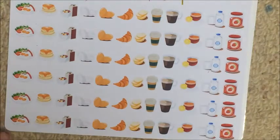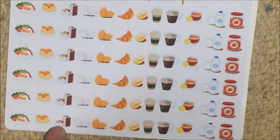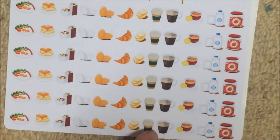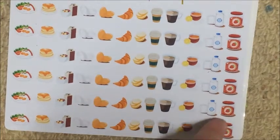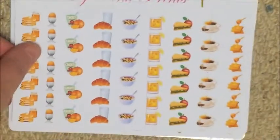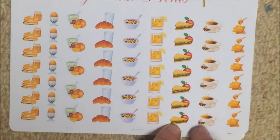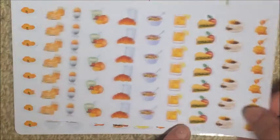Then I got a breakfast sheet with bacon, eggs and tomatoes, pancakes, cereal, white eggs, yellow eggs, croissants, bread or muffins, coffee, takeaway coffee and at-home coffee, juice, milk, and strawberry jams — super cute. Then her other breakfast sheet has pancakes, eggs, fruit and yogurt, croissants, cereal, juice, sandwiches, coffee, and toast or crumpets or waffles.